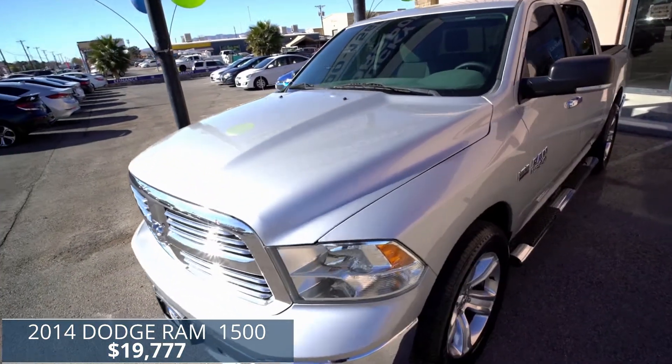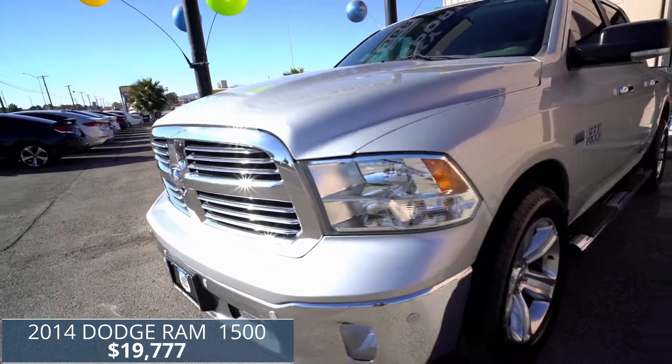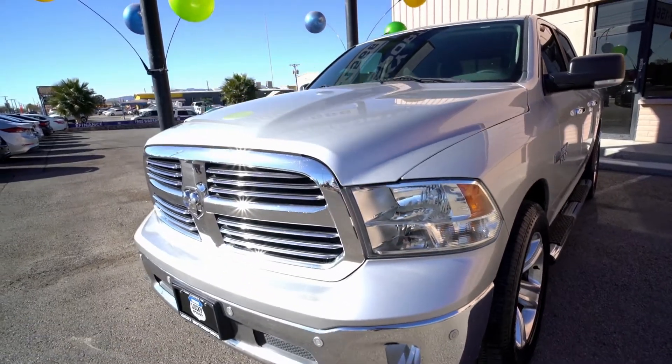Why afford it when you can Ram it for only $19,777? This thing comes equipped with so many features like a backup camera, backup sensors, and sensors in the front.